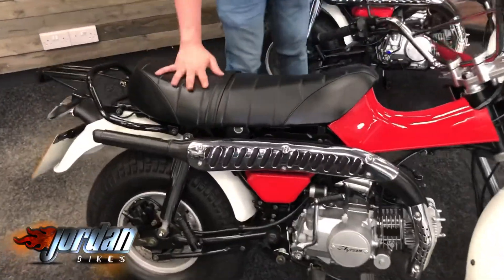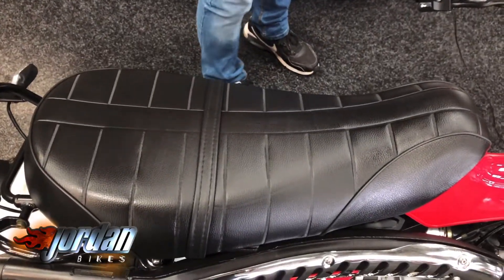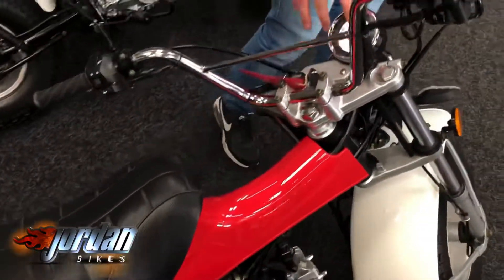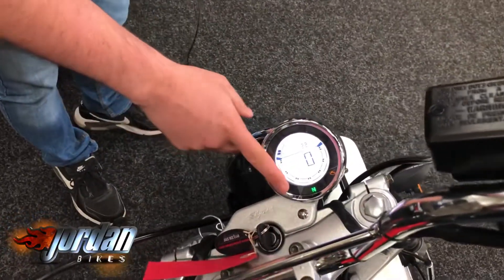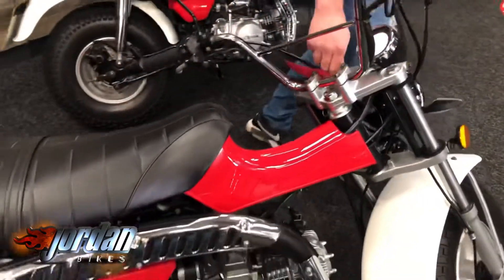Look at that — like my grandma's sofa! Beautiful, beautiful. Look at the display — LED. It gives you all the details that you need. It is a great bike is this.